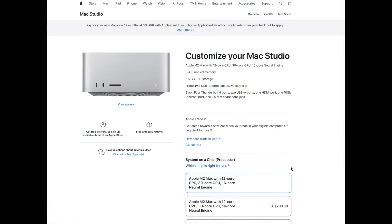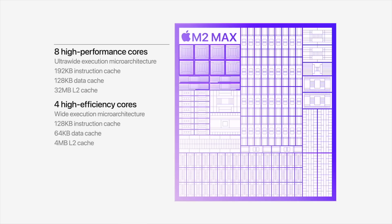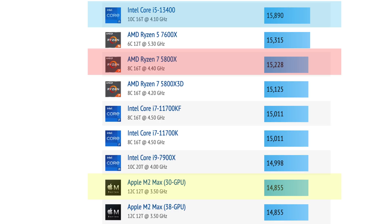The M2 Max comes in two configurations: one with 30 GPU cores and the other with 38 GPU cores. They both have the same CPU, which is 12 cores in total with eight performance and four efficiency cores. The CPU score is just under 15,000 in Cinebench R23 and is comparable to a Ryzen 7 5800X or Intel's i5-13400.